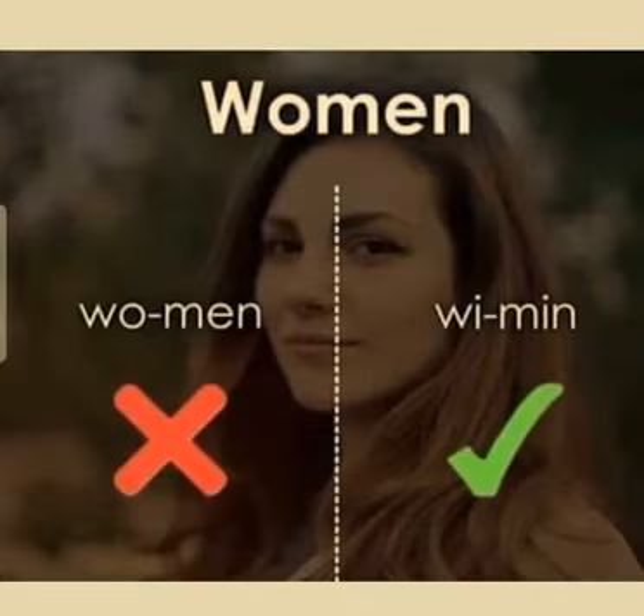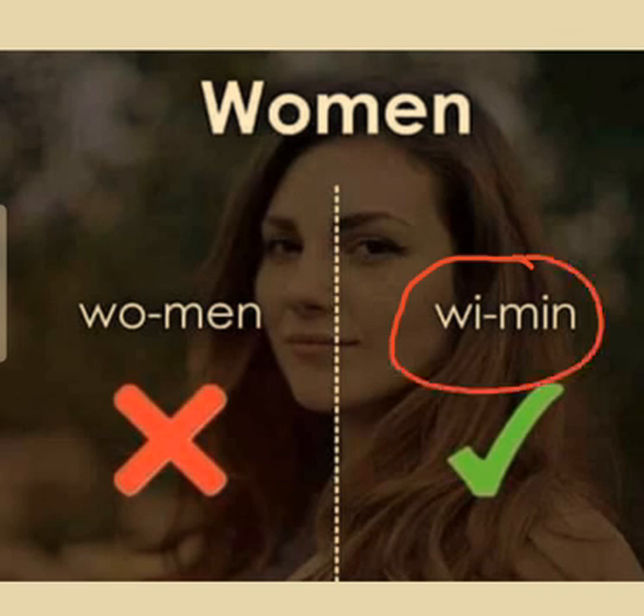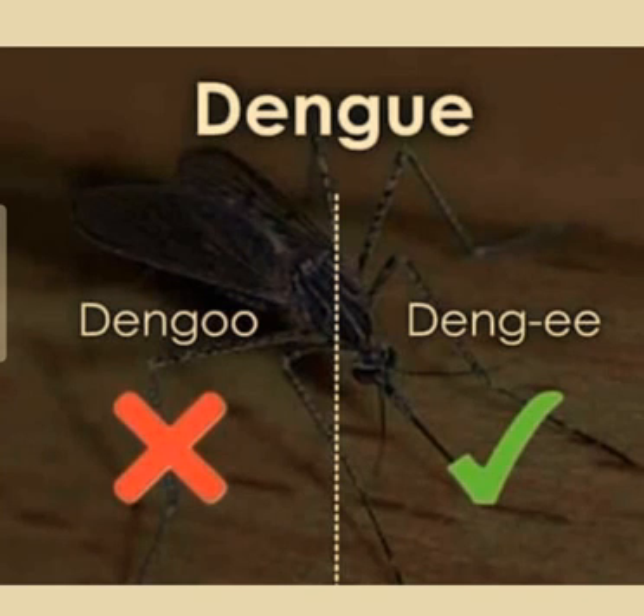Another commonly mispronounced English word is 'women'. People usually pronounce the word as 'wimen', but the actual pronunciation is 'wimen'. So let's move to our next word.